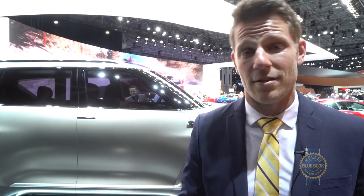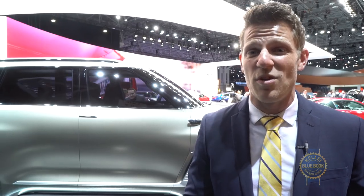Behind that super tinted glass you'll either find an interior that Infiniti doesn't want you to see, or a guy that's so willing to use the carpool lane he's willing to risk a ticket.